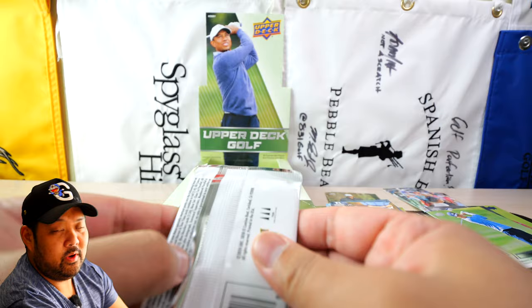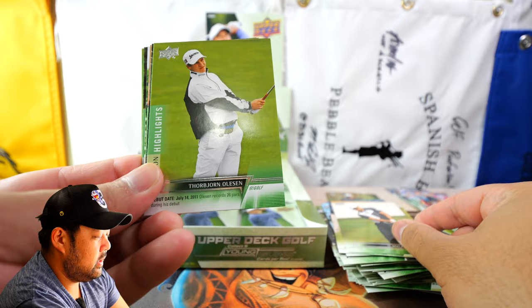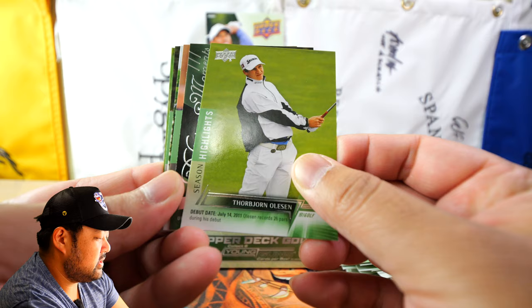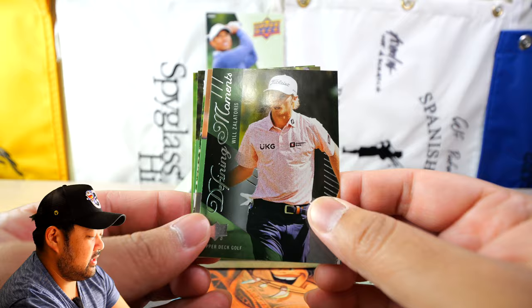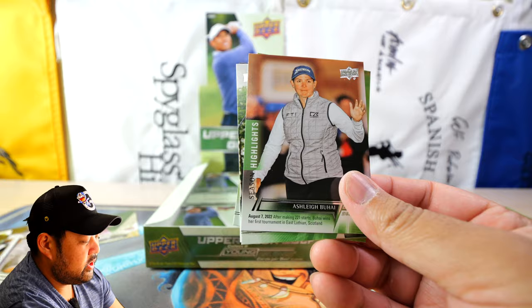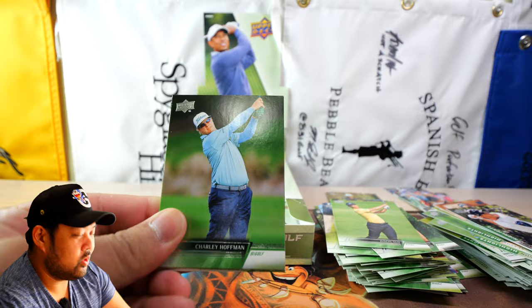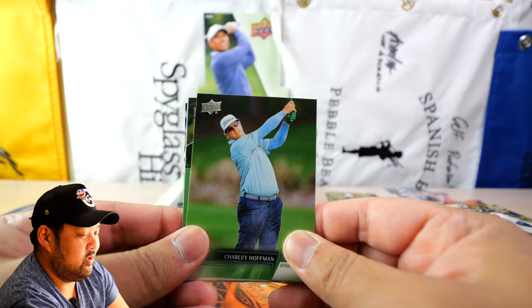Season Highlights of Sahith Theegala, Siwoo Kim, Thorbjørn Olesen, and then another Defining Moments — Will Zalatoris on the Defining Moments. I've gotta check the checklist, but getting Defining Moments of both Colin Morikawa and Will Zalatoris — I'll definitely take that. Ashley Buhai's Season Highlights shows when she won her major. Nothing short-printed yet — I consider a good hit anything outside the odds of a single box, so anything rarer than one in 24 packs.